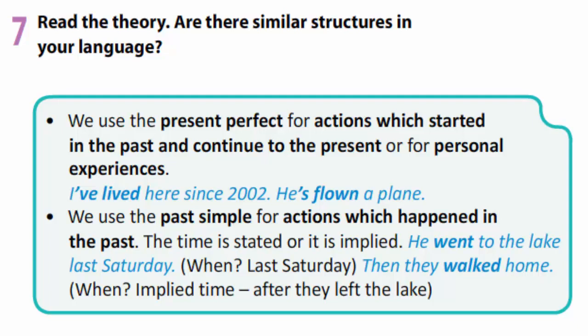For example: I've lived here since 2002. He's flown a plane. We use the past simple for actions which happened in the past where the time is stated or implied. For example: He went to the lake last Saturday — 'when?' — last Saturday. Then they walked home — 'when?' — implied time: after they left the lake.